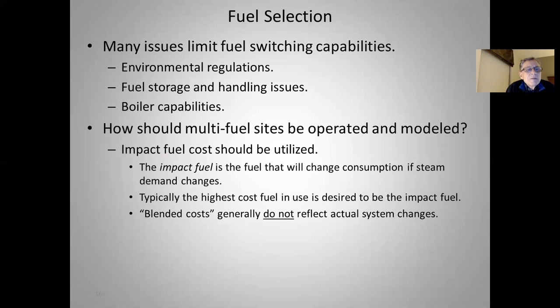Many issues limit fuel switching capabilities that you have to fight your way through — this may not be as easy as it seems. Environmental regulations may mean you have a permit you can't exceed for steam production or fuel consumption. Fuel storage and handling issues: if you want to burn more green wood, you have to store more on site and may not have a place for it or the ability to move it into the boiler at a higher feed rate. Also, your boiler may not be big enough to generate all the steam you'd like with the cheaper fuels.